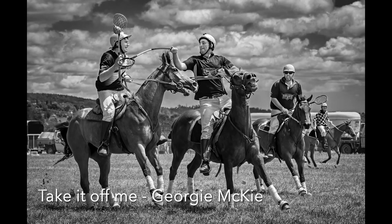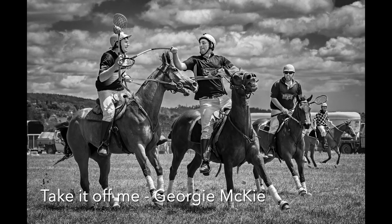Take It Off Me: This is a great image, full of action, sharp, and well composed. The light has been handled particularly well, given that this would have been taken during the day. The expressions tell the story. Great work.